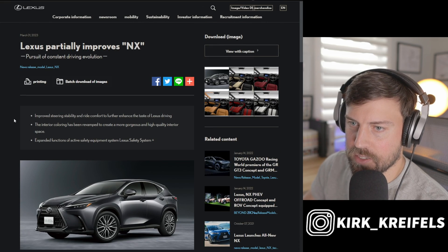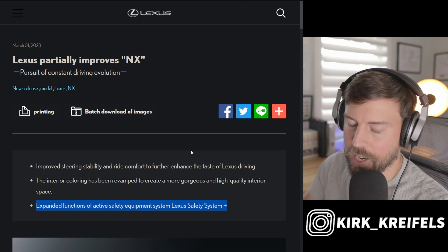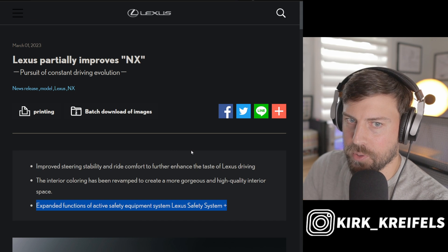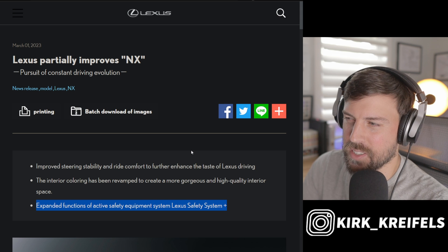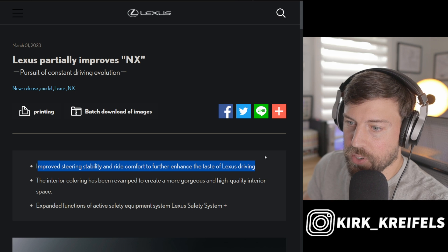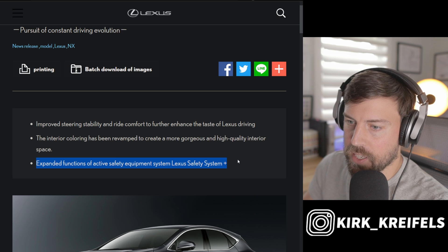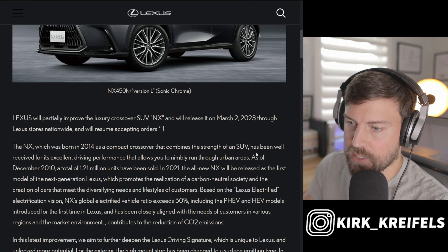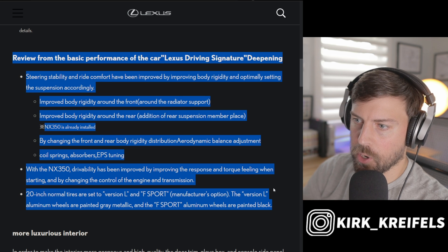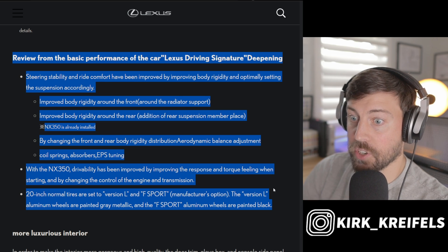Back to the press release: what else is Lexus doing other than the colors? At least on the Japanese models — and I'm assuming it would be the same for the North American models since they're not going to produce to different specs across the world. They're improving steering stability and ride comfort to further enhance the Lexus driving experience. They've also expanded some safety features with Lexus Safety System Plus. The steering stability and ride comfort have been improved by improving body rigidity and optimally setting the suspension accordingly.